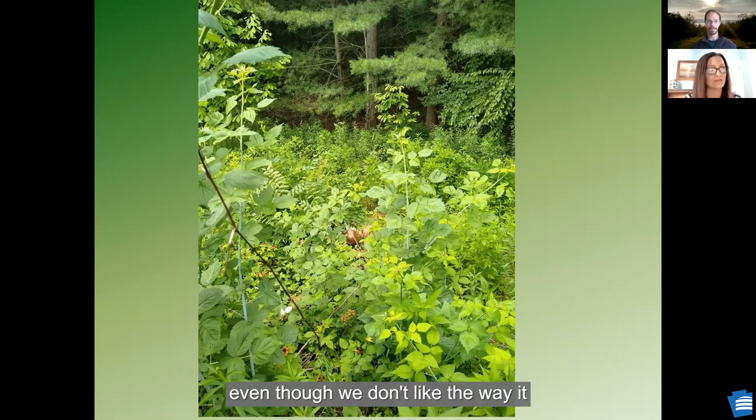Exactly. They might look a little meh on some of the blooms for a couple weeks of the year, but it doesn't cause any long-lasting damage.